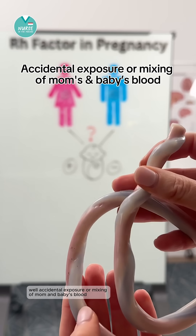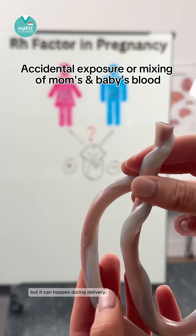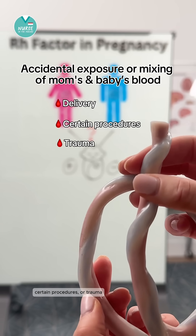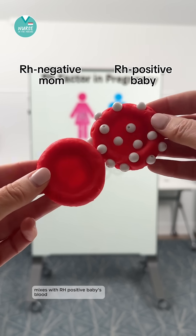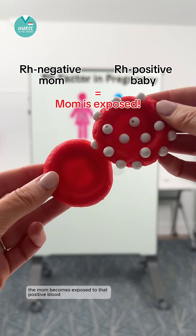Well, accidental exposure or mixing of mom and baby's blood. Now this is rare, but it can happen during delivery, certain procedures, or trauma. If Rh negative mom's blood mixes with Rh positive baby's blood, the mom becomes exposed to that positive blood.